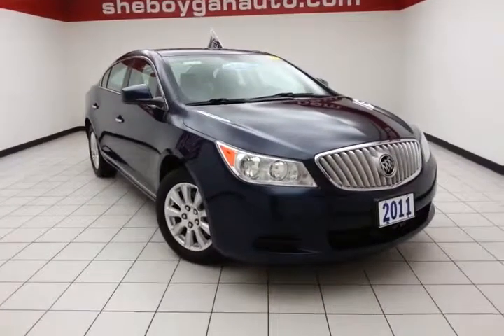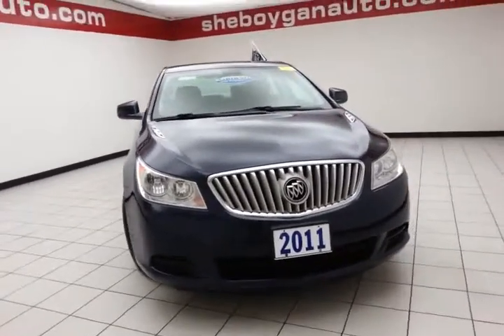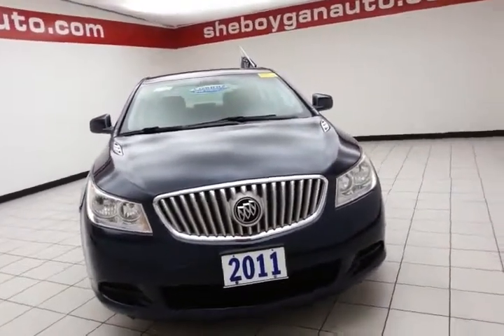Welcome to Chevrolet and Chevrolet Chrysler Center. Today's special is the 2011 Buick LaCrosse CX, stock number B4334A.